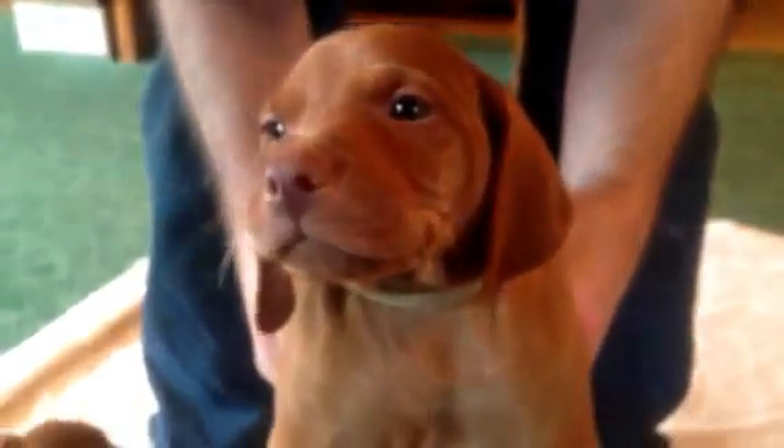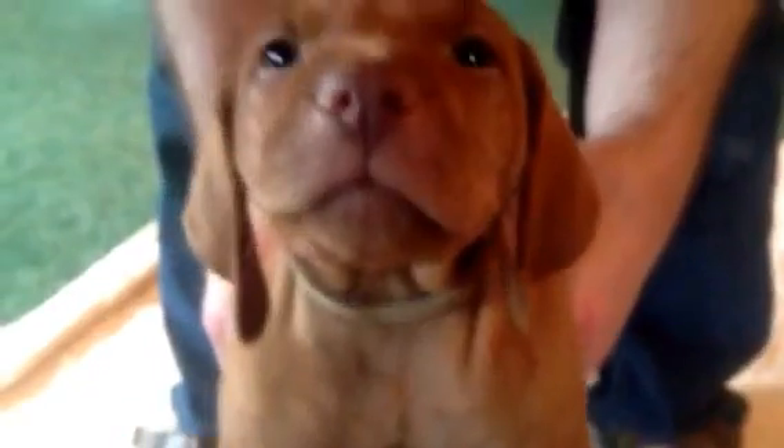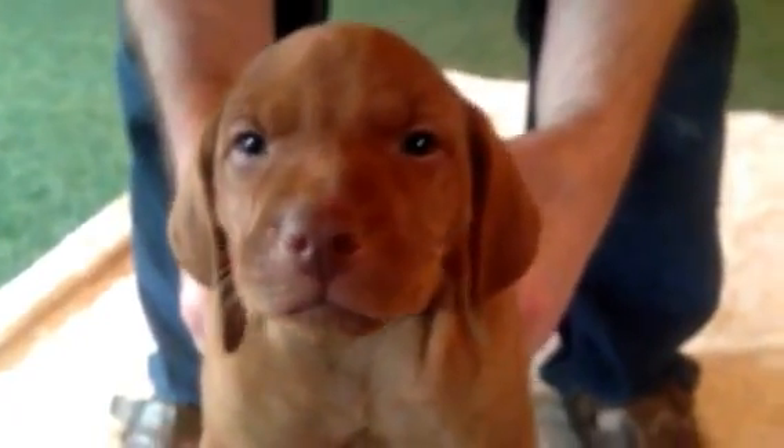This is tan-collar boy, and he is a good-looking guy. He is like a rocket — that dog can leap like you would not believe. And of course, this is tan-collar boy. He's very playful, just a sweet, sweet guy. No markings on him either.